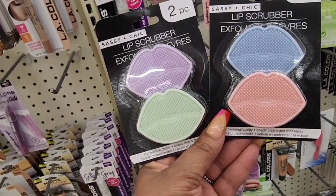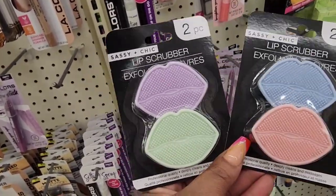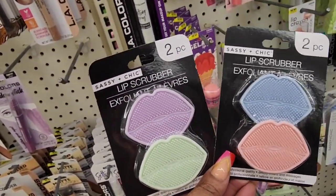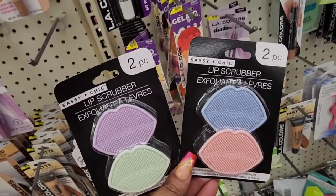Seeing these two-piece lip scrubber exfoliators from Sassy and Chic. You can either get the lavender and mint green or the pink and blue. Perfect to add to a beauty gift basket, especially if you're adding in a lip mask and a lip exfoliator. So be on the lookout — these are new.